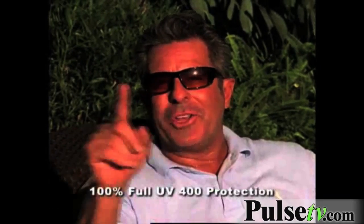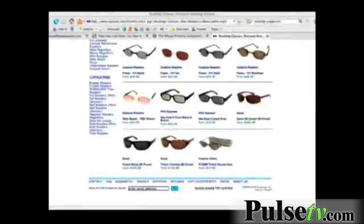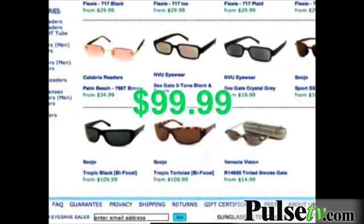Bifocals can cost hundreds — with these, all you need is one pair. These are perfect, I love them. Reading sunglasses sell in catalogs for $99 and more, and they don't even have HD vision lenses.